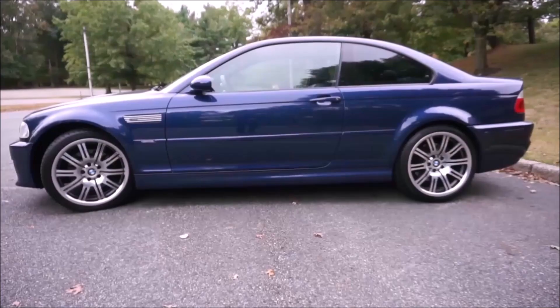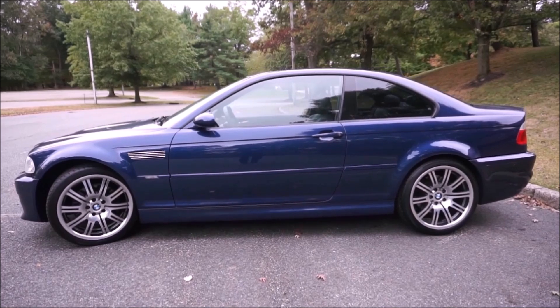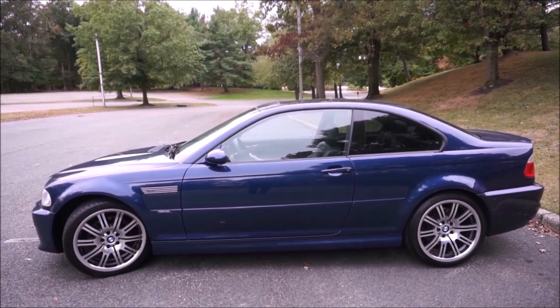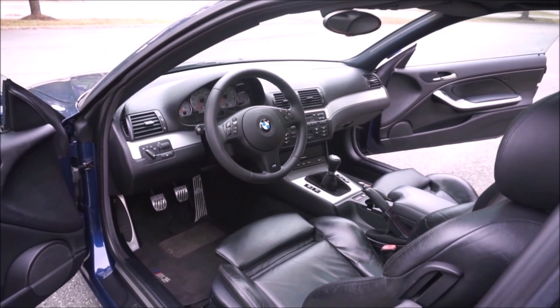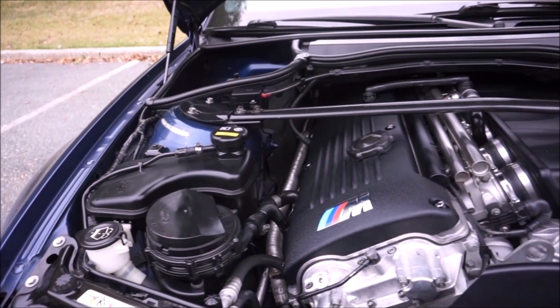Let's talk about the E46 M3, which has been climbing in value and exploding on Bring a Trailer. The most collectible E46 M3 is obviously a manual transmission coupe. An SMG car swapped to manual will also go up in value, just not as high as an originally manual car. For convertibles — similar to the 993 — if coupes double in value the convertibles go up maybe 50%, and if coupes get high enough they'll pull the convertibles up. You can get convertibles for probably about $10,000 less than the coupes.